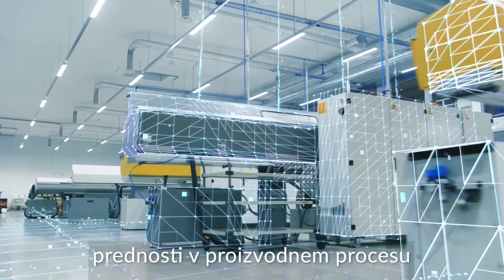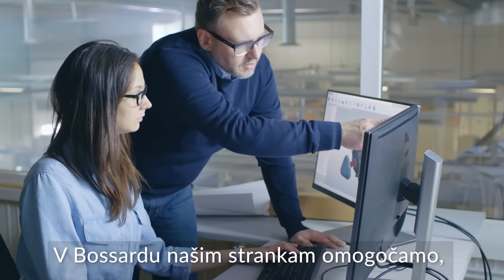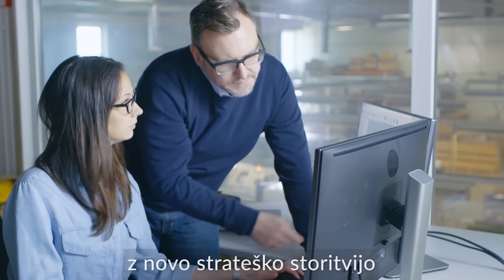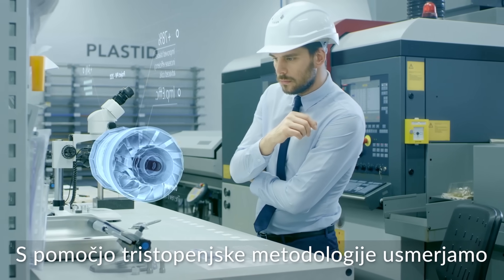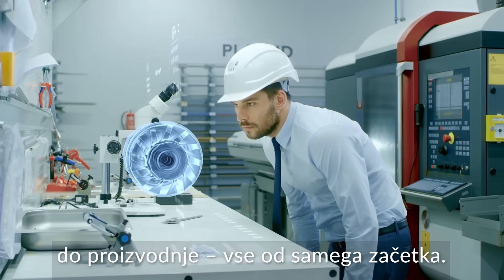These are key to gaining a competitive edge in the manufacturing business. At Bossart, we enable our customers to outstrip the competition with a new strategic service called Assembly Technology Expert. Using a three-stage methodology, we guide our customers' products from concept to production.